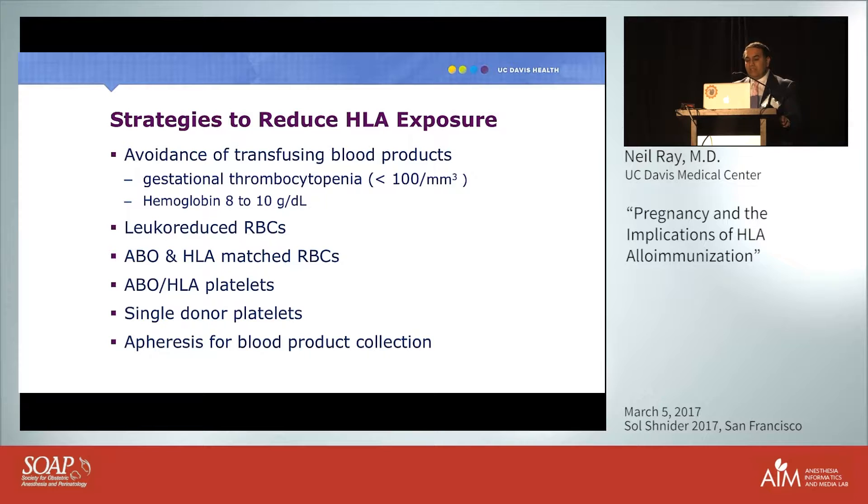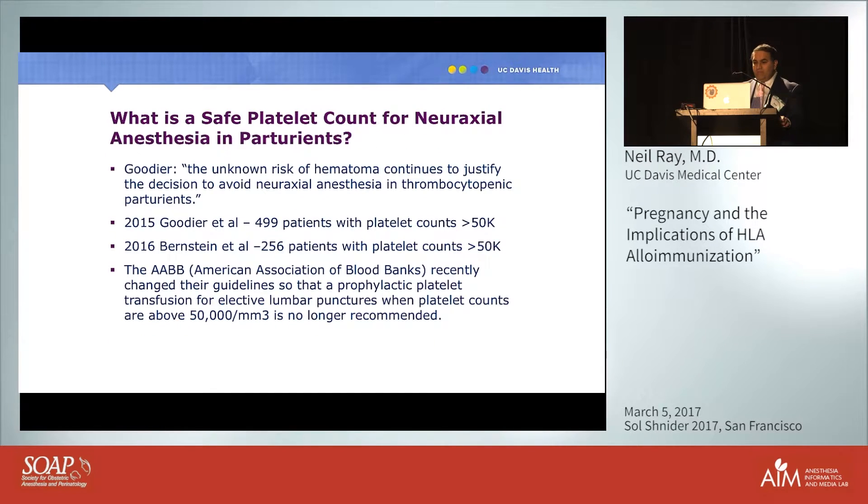What is a safe platelet count for neuraxial anesthesia in parturients? I love this quote: 'The unknown risk of hematoma continues to justify the decision to avoid neuraxial anesthesia in thrombocytopenic parturients,' and we end up unnecessarily exposing mother and fetus to general anesthesia or platelet transfusion. Dr. Goodyear in 2015 published in Anesthesia & Analgesia reviewing 499 patients with platelet counts above 50,000 who received neuraxial anesthesia with no complications. In 2016, Bernstein presented 256 patients with platelet counts over 50,000 also with no complications.